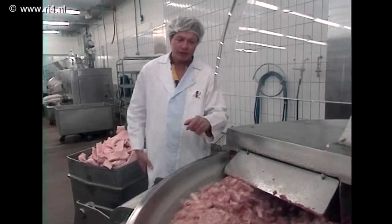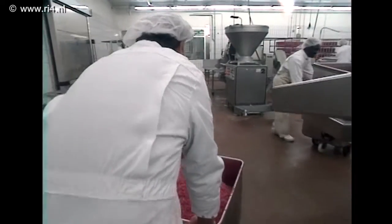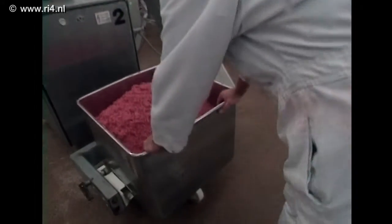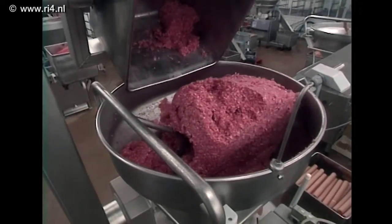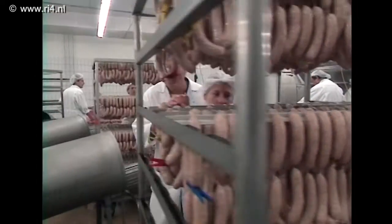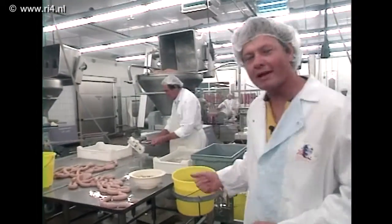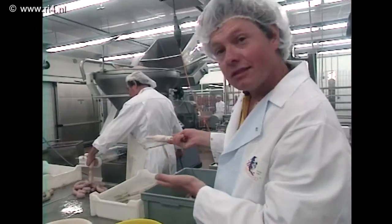De worst wordt gemaakt van allerlei soorten gemalen vlees. Dat gebeurt in een machine die er ook nog, volgens recept met behulp van de computer, een afgewogen hoeveelheid kruiden aan toevoegt. Ze maken hier rookworst, cervelaatworst, droge worst, barbecueworst en gehaktmengsels. Dat gehakt noemen ze hier deeg, en dat wordt helemaal automatisch in de verpakking geperst. Die verpakking bestaat jawel uit varkensdarm — soms ook kunstdarm. En als het erin zit, is het worst geworden.